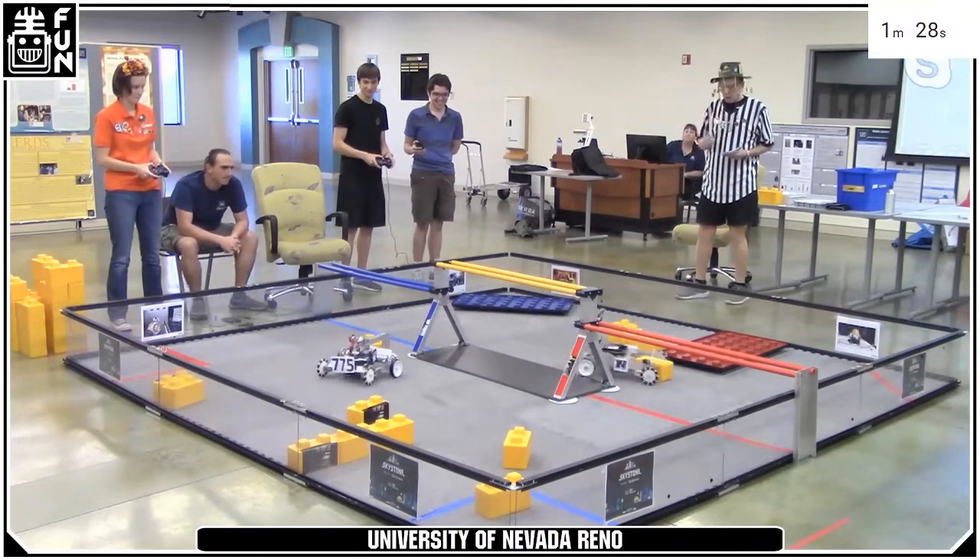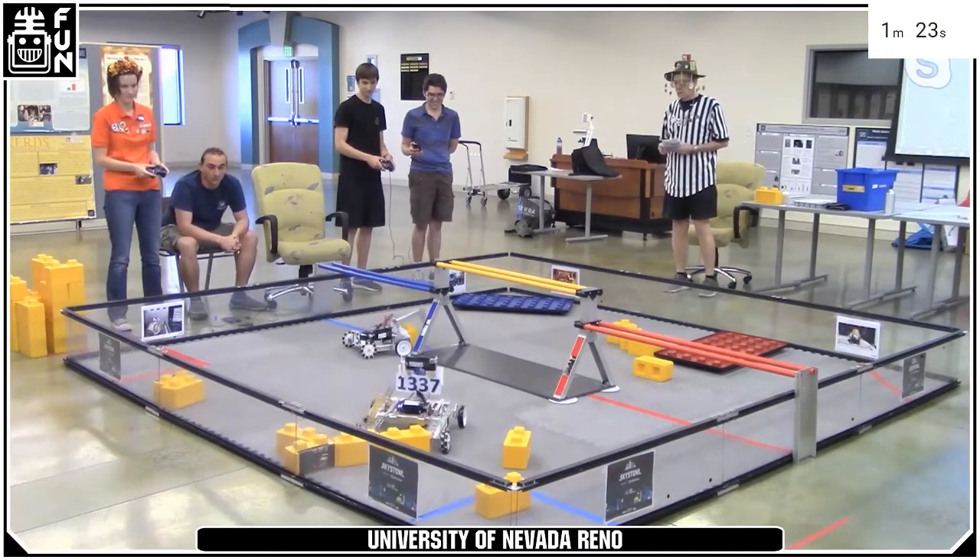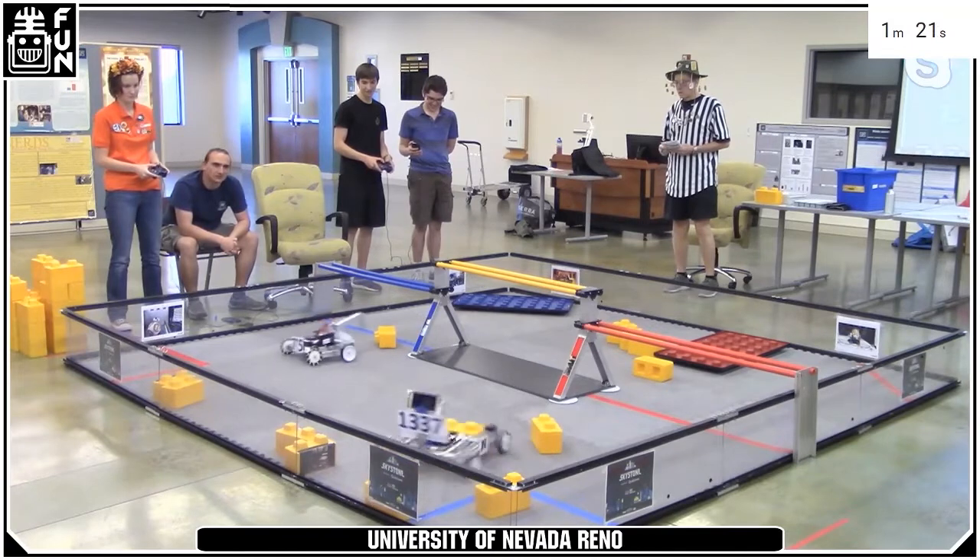We're looking to see now from our UNR team if we can get a couple of stones up on the foundation and make sure it's moved into the correct building site near the end of the match as well.